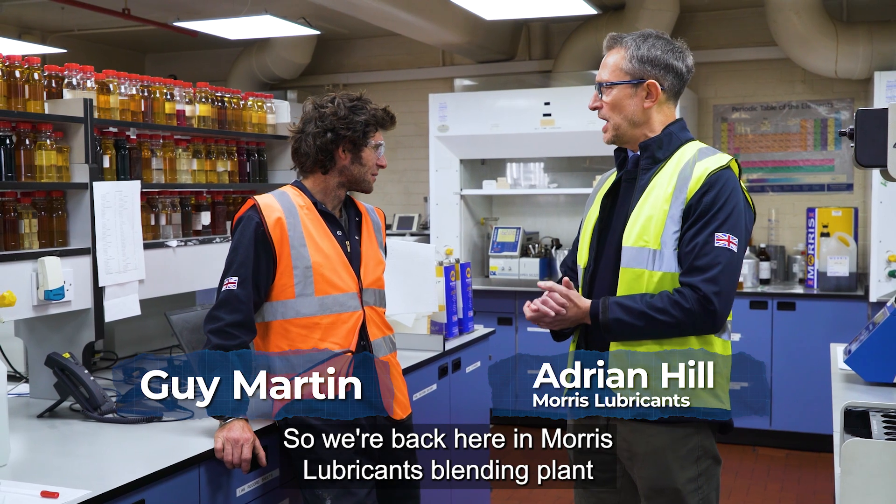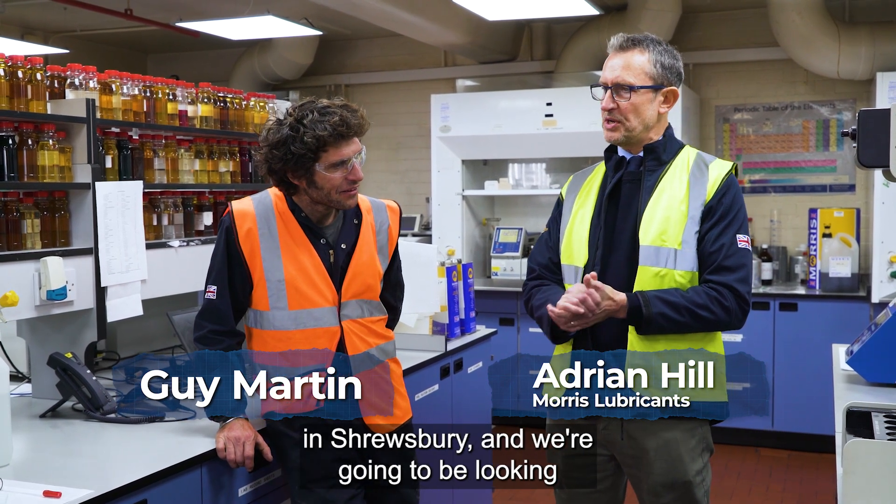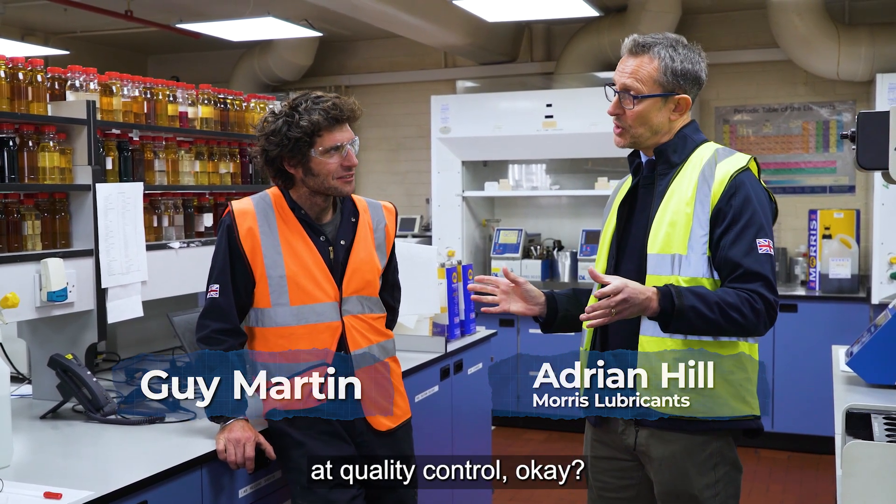Hi guys, so we're back here in Monash Lubricants, a blending plant in Shrewsbury, and we're going to be looking at quality control.